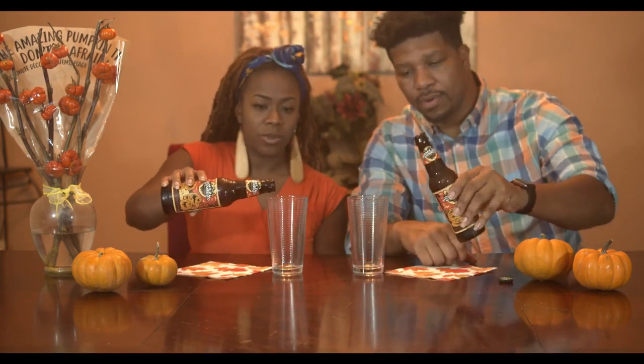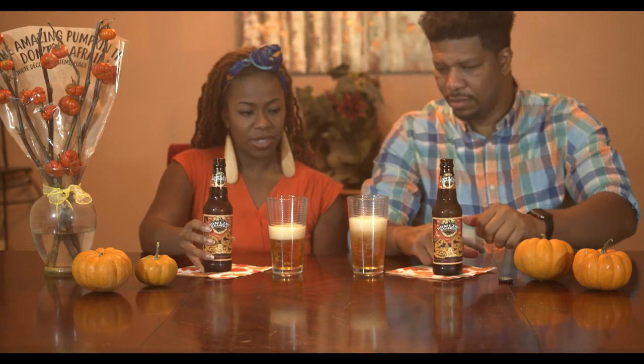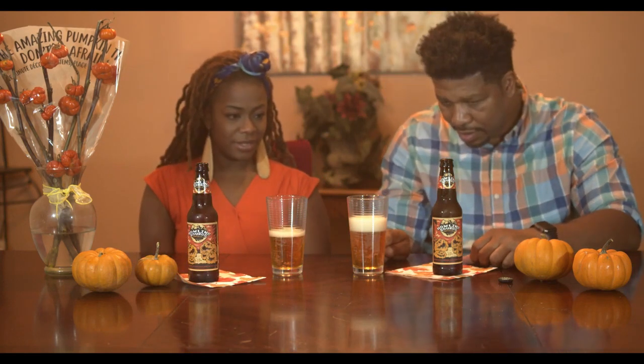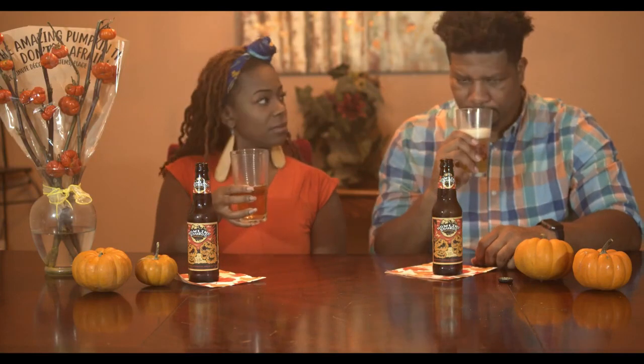So let's see what we have this time. First, we're going to try the Howling Gods pumpkin — here we go! Oh wow, look at the sizzle! It's pretty, yeah. I can see the pumpkin color. It has orange fizz. I'm trying to see what this smells like — it smells good though. Alright, cheers!